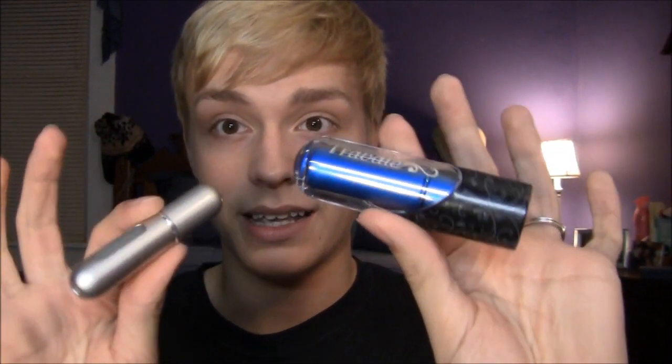Hey guys, I'm here to do a review for you today, and it's a review over the Travelo Excels. What these are, are just little atomizers.